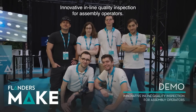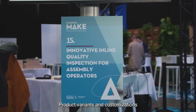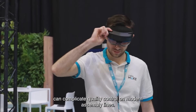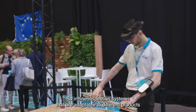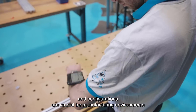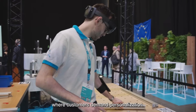Innovative inline quality inspection for assembly operators. Product variants and customizations can complicate quality control on modern assembly lines. Inline inspection systems that are adaptable to different products and configurations are crucial for manufacturing environments where customers demand personalization.